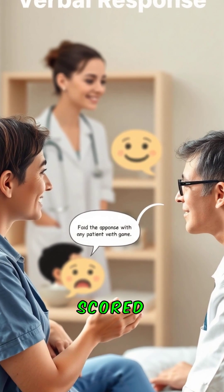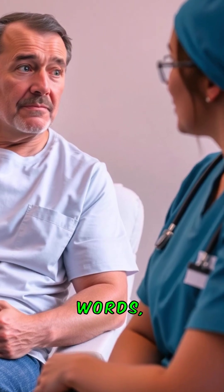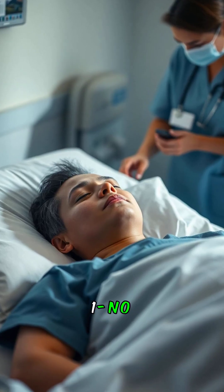Verbal response, V, scored 1 to 5. 5 — oriented. 4 — confused. 3 — inappropriate words. 2 — incomprehensible sounds. 1 — no response.